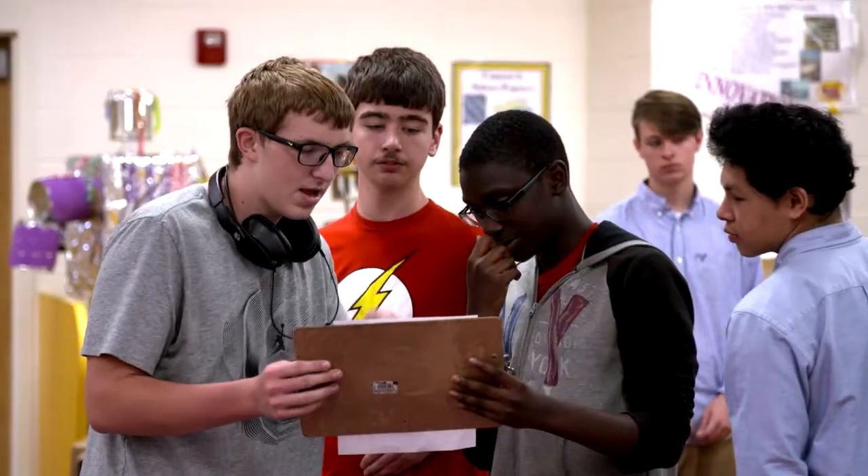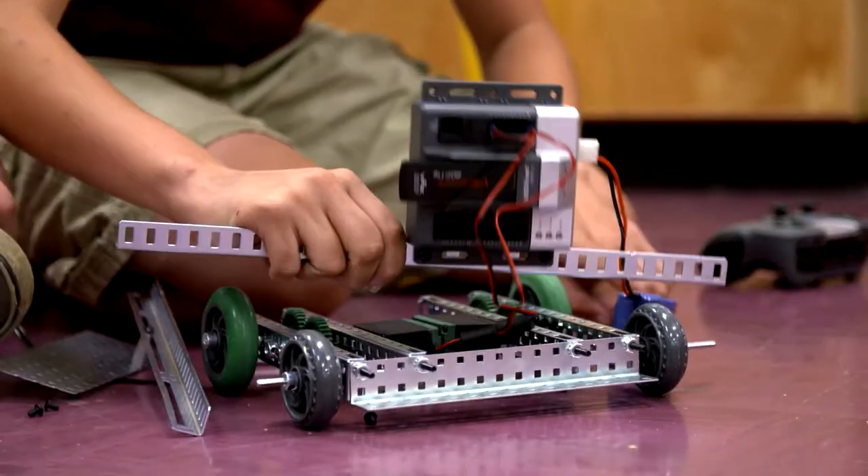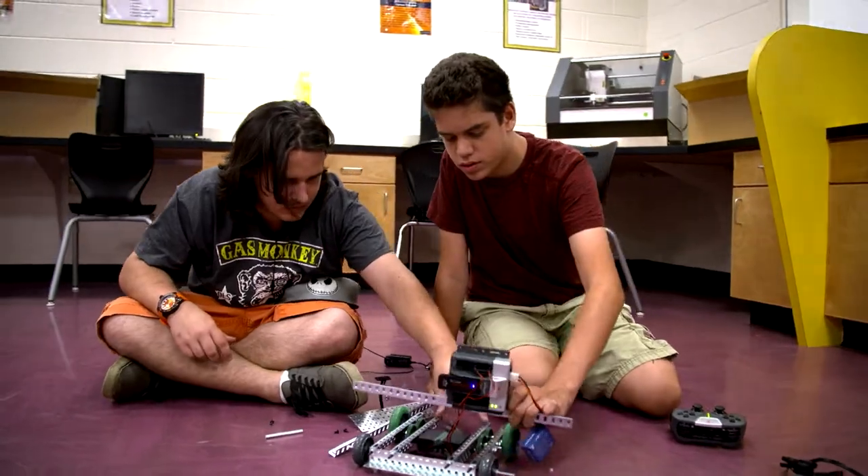Lots of teachers went back to their classrooms the very next day and started rearranging their furniture in different ways. They started setting up learning zones. Working with these three amazing architects really showed us what we have here.